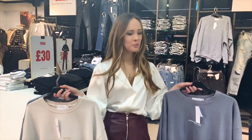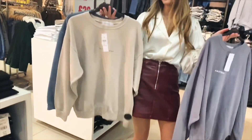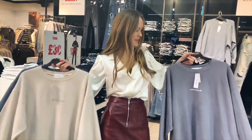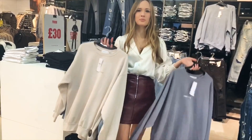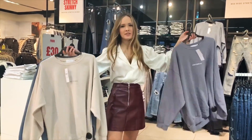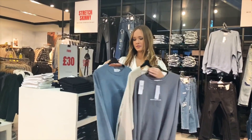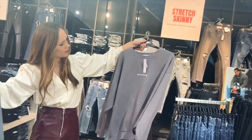While I'm in Topshop I always seem to pop down to Topman to look at the more sporty oversized jumpers. They come in a lot of different colours and I think they fit a lot baggier than the ones in Topshop, which can look nice if you dress it down with mom jeans or over dresses. I picked out a few in different colours — a really nice blue one, cream one and a purple one.